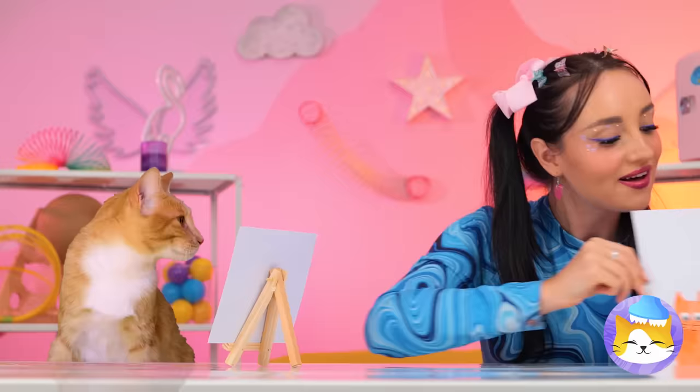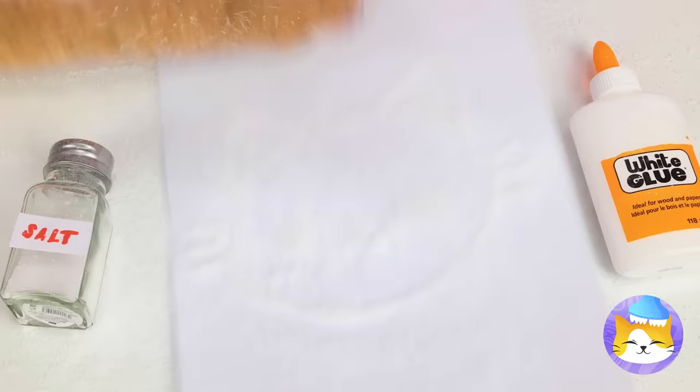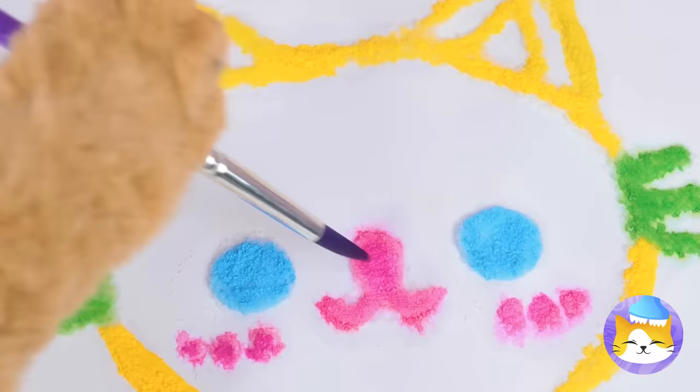But kitty has her own ideas. Draw a cat with some glue, and add a dash of salt. Watch what happens when you add some color — wow, now that's going on the refrigerator!